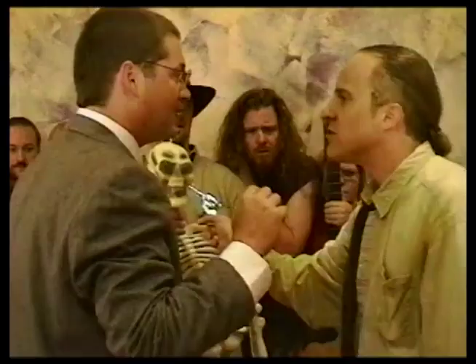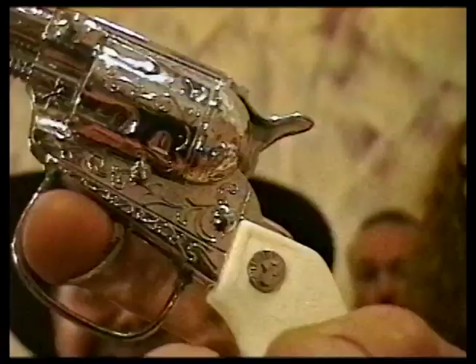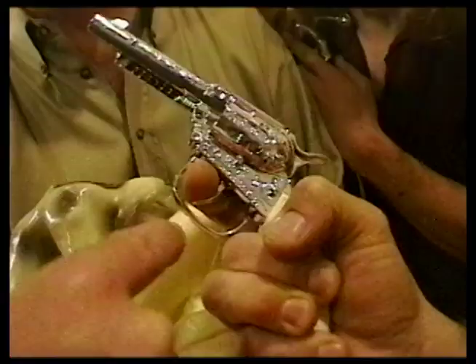Huh? What's it worth?! Based on current market value... Say, is that a Pearl Handle Colt 45 Winchester Special produced between 1862 and 1868? Do you have any idea...